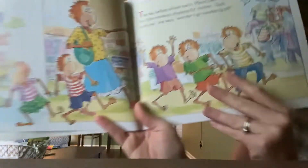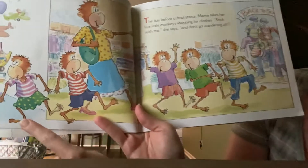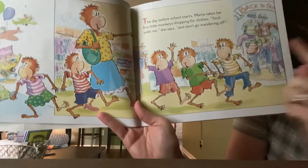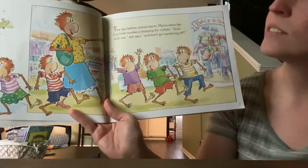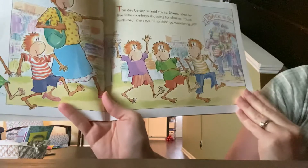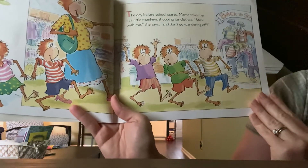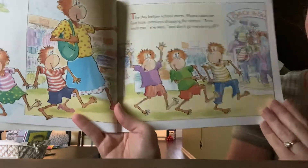You see the Mama Monkey and her Five Little Monkeys. One, two, three, four, five — five monkeys. The day before school starts, Mama takes her Five Little Monkeys shopping for clothes. 'Stick with me,' she says, 'and don't go wandering off.'